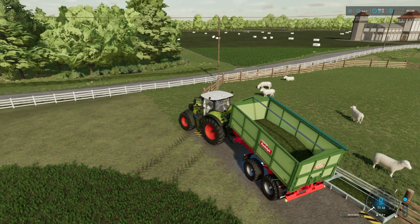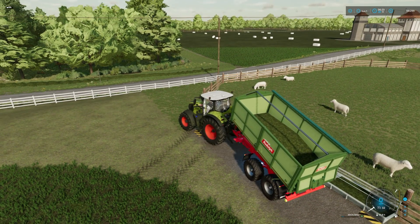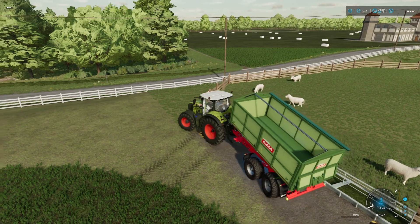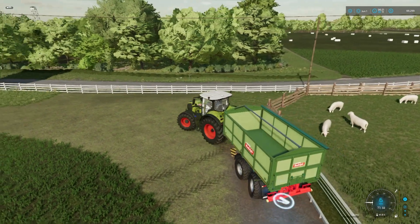Got to give them some grass, make sure they're all happy. I think we might even need to get a little bit more water for them, so we'll check that in a second. But we have to make sure that these guys are really happy.